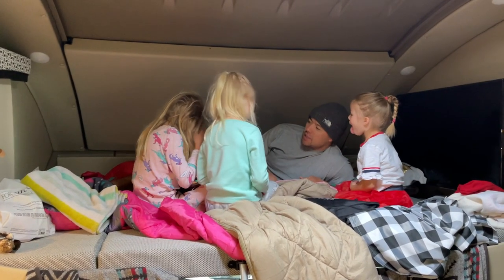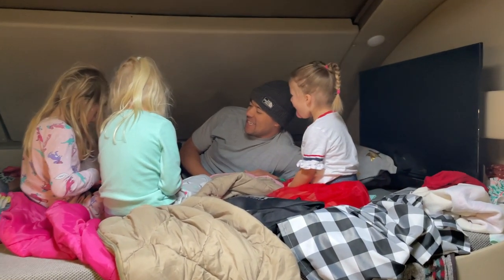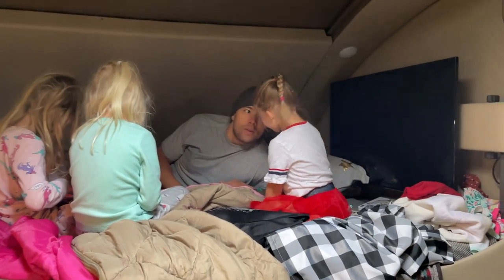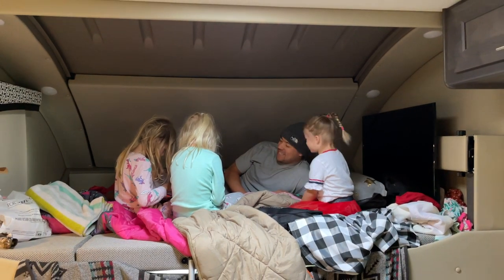One of my favorite features in the Thor Omni is the overhead bunk. It is the largest in the industry — very close to the size of a queen-sized bed. We can fit our whole family of five and easily sleep three kids up there.